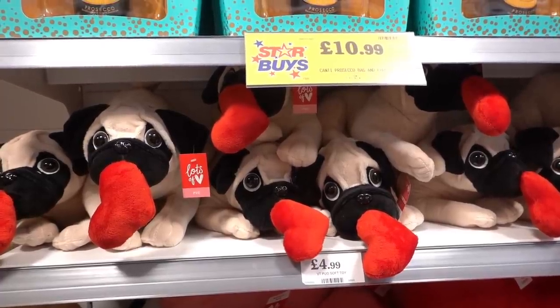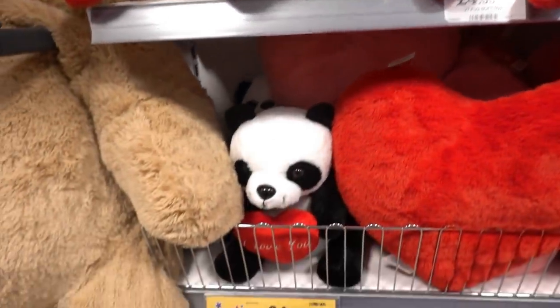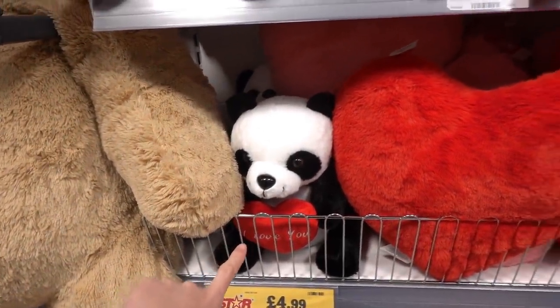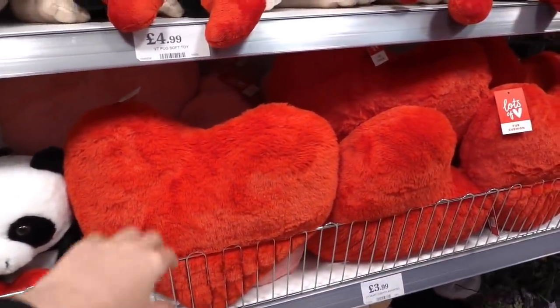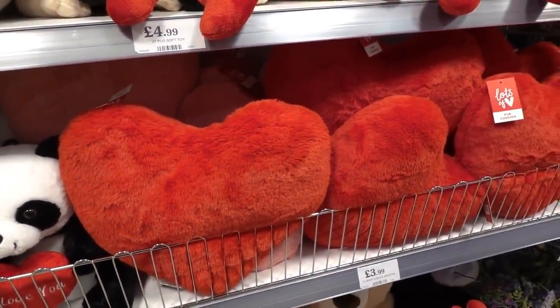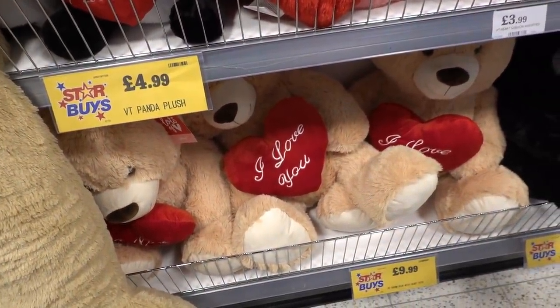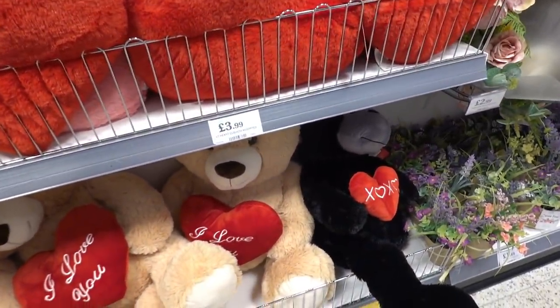If you want to buy a Valentine's soft toy, you can get a pug for £4.99 or a panda also for £4.99. They also have heart-shaped cushions in pink or red for £3.99, large teddies for £9.99, and gorillas for £6.99.